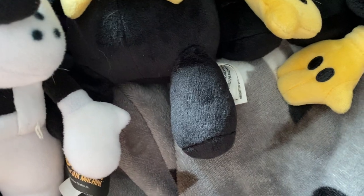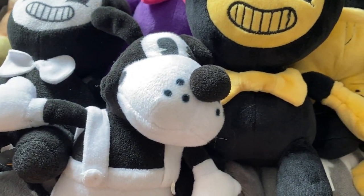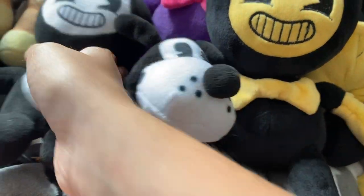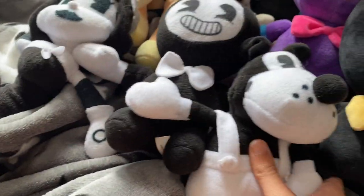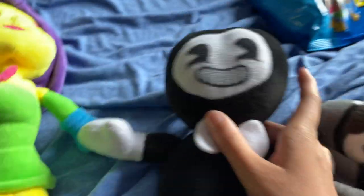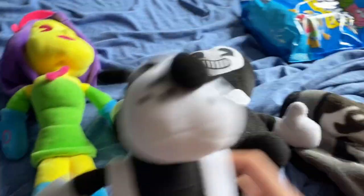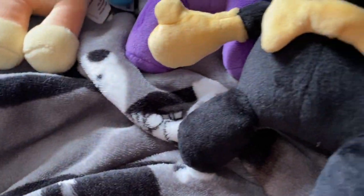My second Bendy plush — okay, these ones are like from claw machines and things, so these are kind of rare. Bendy, Boris, and Alice — these are not bootlegs, just saying.